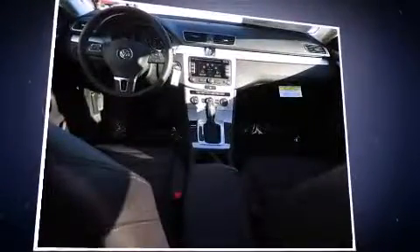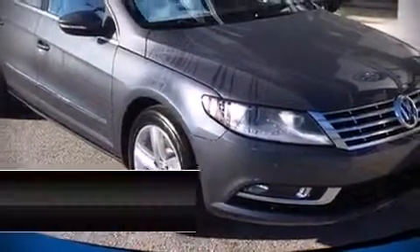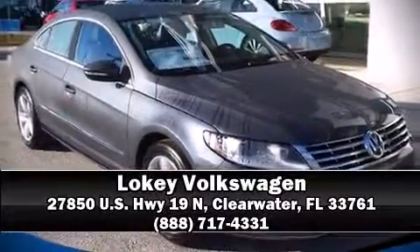You'll never lose visibility with rain-sensing wipers, which activate automatically when the drops start to fall. Our knowledgeable sales staff is available to answer any questions that you might have. Come on in and take a test drive.